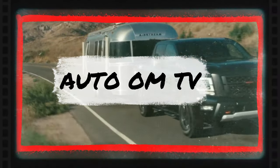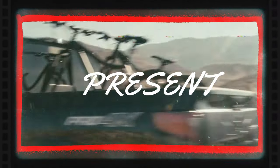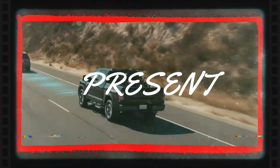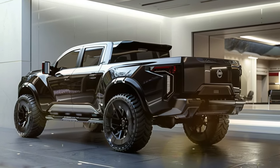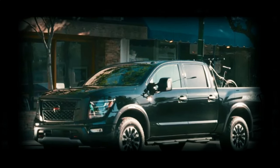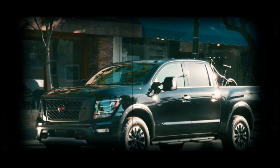Welcome back to our AutoOmTV channel, where we bring you the latest updates and insights on the hottest vehicles hitting the roads. Today, gear up as we dive into the upcoming 2025 Nissan Titan redesign. It's a truck that's been stirring up excitement since its concept debut five years ago. And now, we're about to uncover the latest details about this anticipated release.